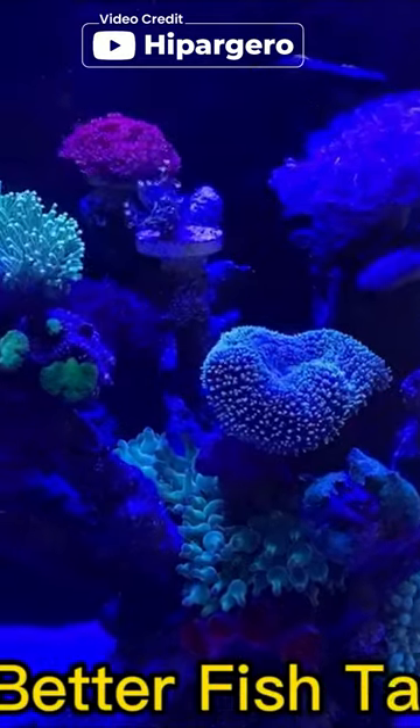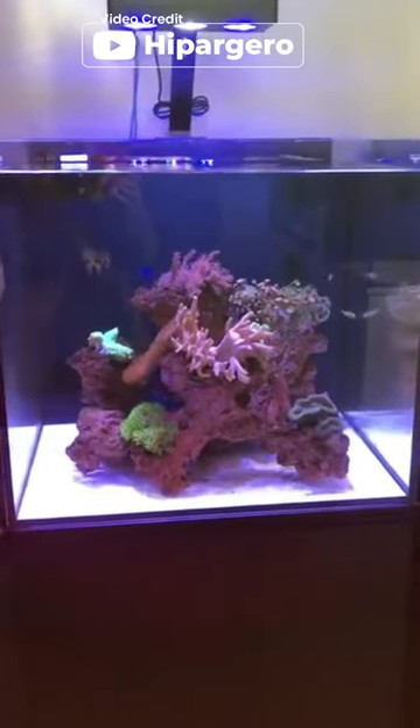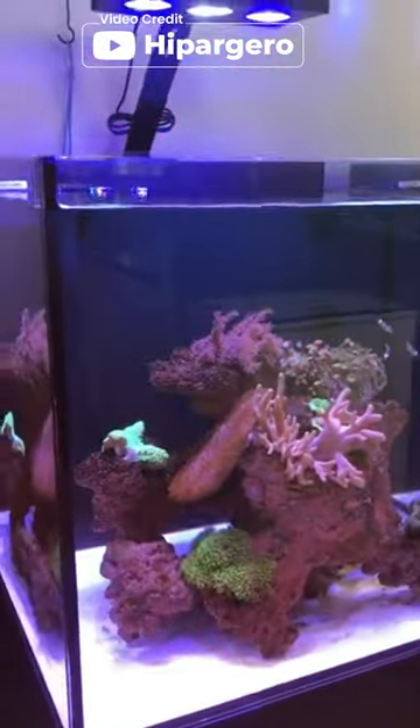The two dimmable LED channels make it easy to adjust the lighting intensity for different creatures, and the touch control is convenient and easy to use. The premium materials and appearance make this light both durable and aesthetically pleasing.